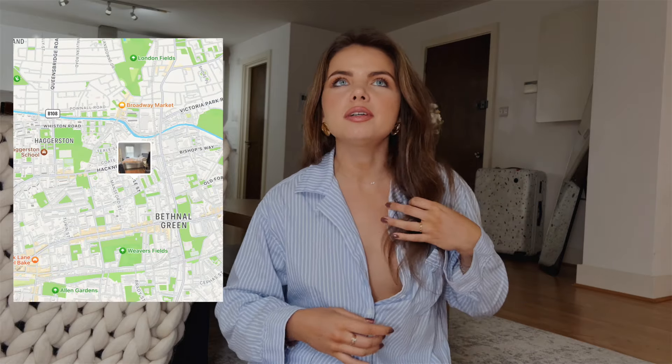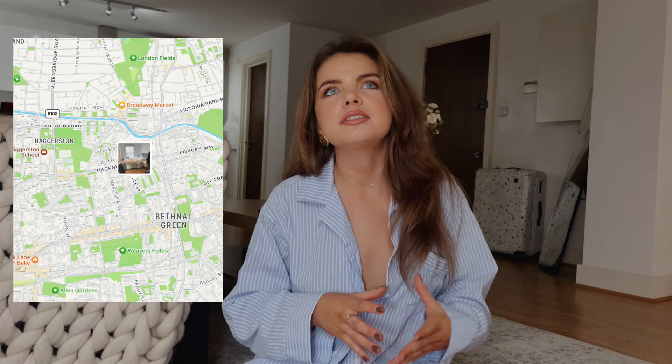Number one was in my favorite part of London. If you've watched my previous videos, I love East London — London Fields, Cambridge Heath, Columbia Road flower market, Broadway market. I love that area. This particular studio was right in the middle of everything. It was literally a five-minute walk to my favorite brunch restaurant, Zone Coffee. It would take me 15 minutes by tube to get to my office, 20 minutes by bus. The location was divine.